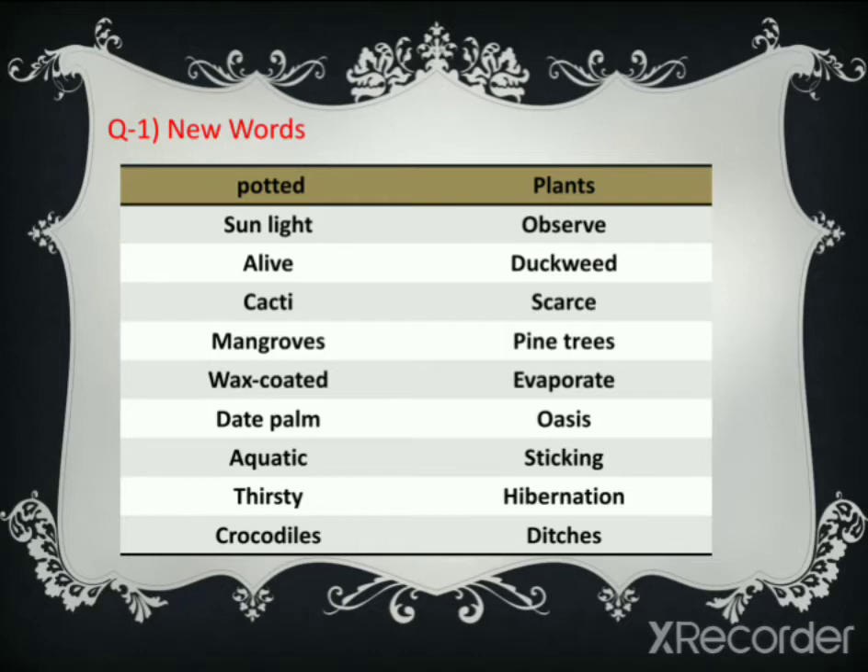Alive — A-L-I-V-E. Duckweed — D-U-C-K-W-E-E-D. Cacti — C-A-C-T-I. Scarce — S-C-A-R-C-E. Mangroves — M-A-N-G-R-O-V-E-S.